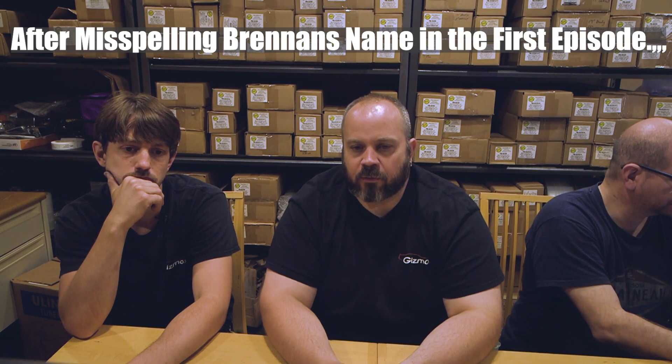Greg Frederick got my name right — Brennan. My reward is in heaven.